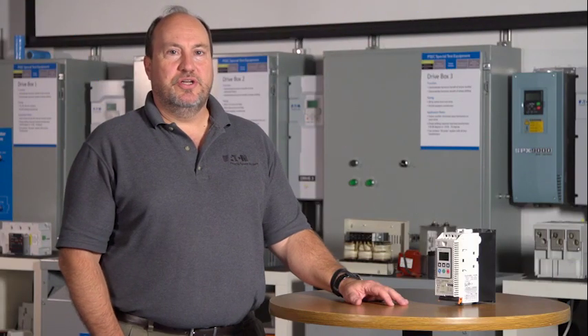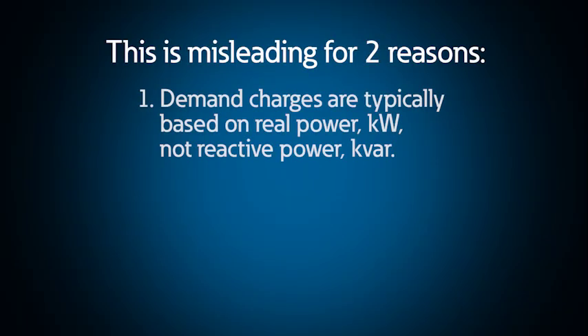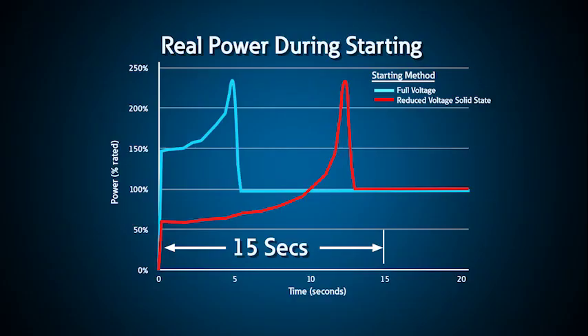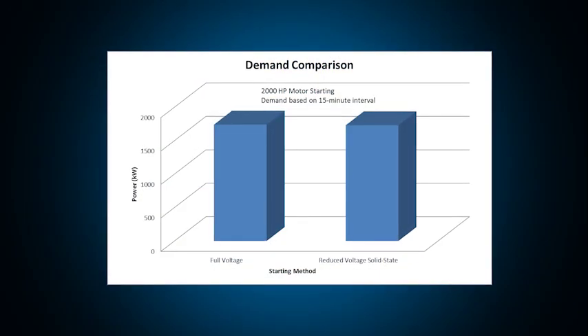Many people are under the impression that using a reduced-voltage starter or other starting method will decrease the demand charges on their utility bill. This is misleading for two reasons. First, the demand charge is typically based on real power or kilowatts, while most of the current drawn during startup is reactive power. More importantly, demand charges are usually based upon rolling 15-minute averages, not the instantaneous peak, and the motor and the load require the same amount of energy to accelerate regardless of the starting method. When averaged over 15 minutes, the demand charges are the same.